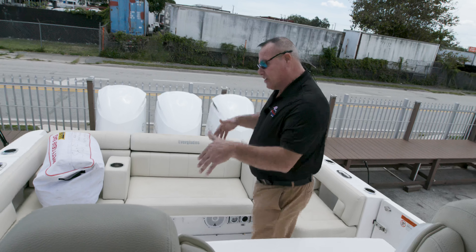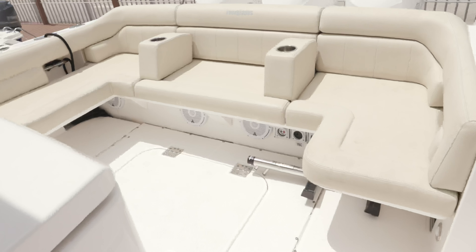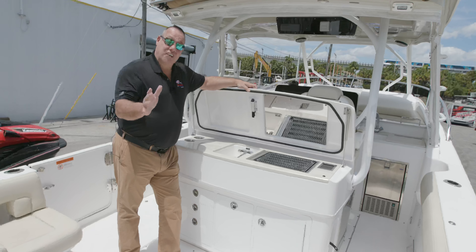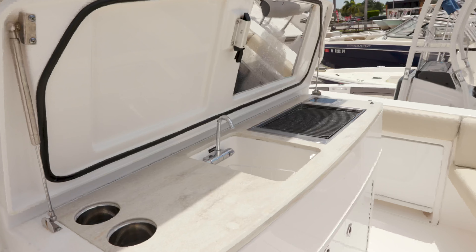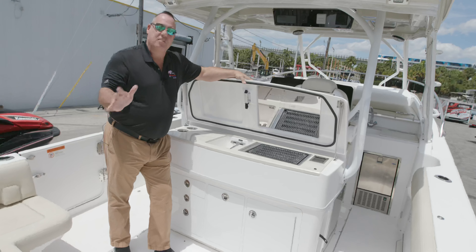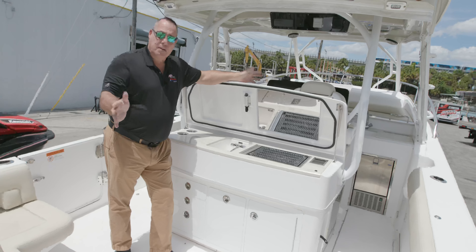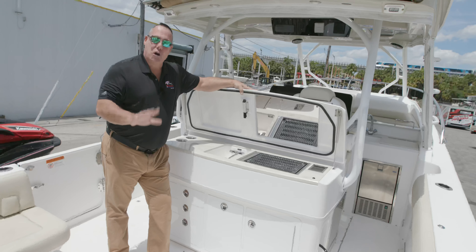This boat was barely used and it still has warranty. Let's look inside — we have plenty of seating for the whole family back here. If you're looking to entertain, come take a look at this full grill, sink, and cup holders everywhere. It's a great family-functional boat whether you want to go out and party, go fishing, or go to the Bahamas.